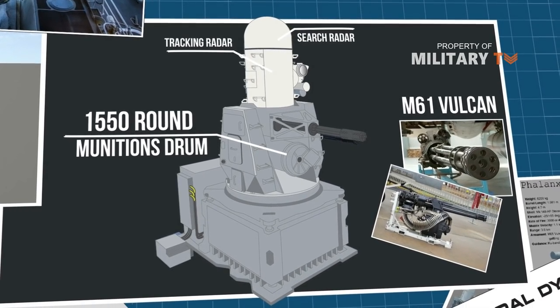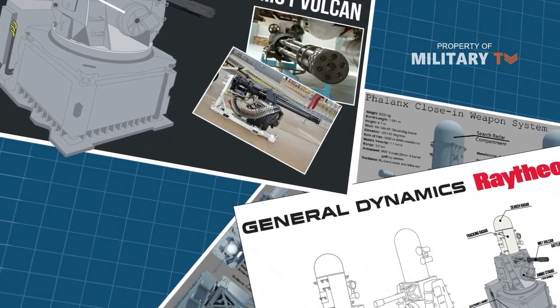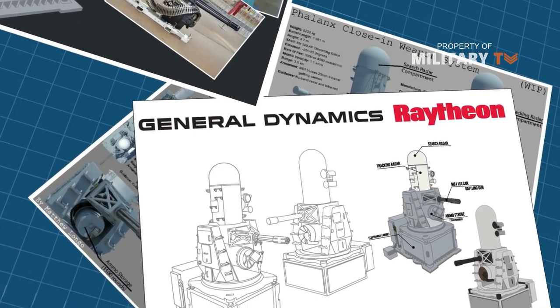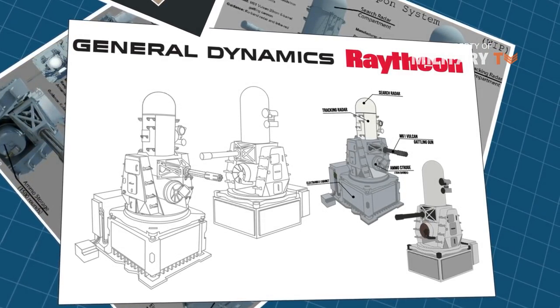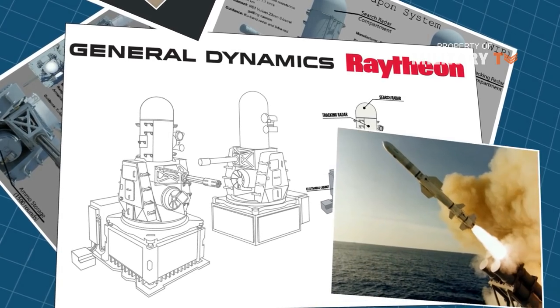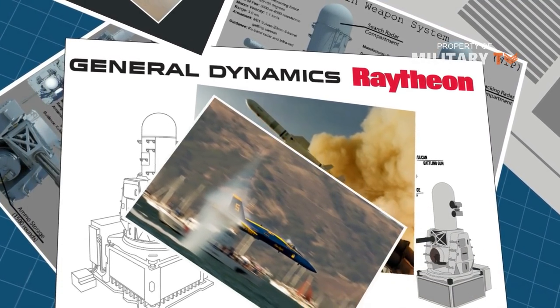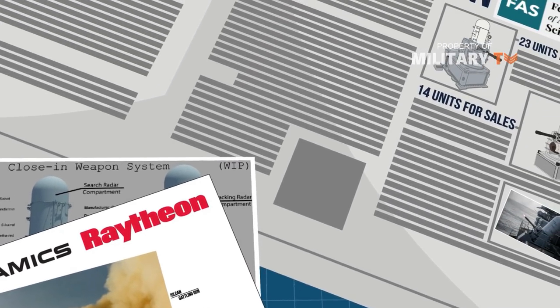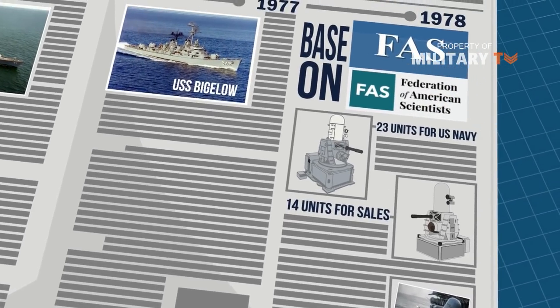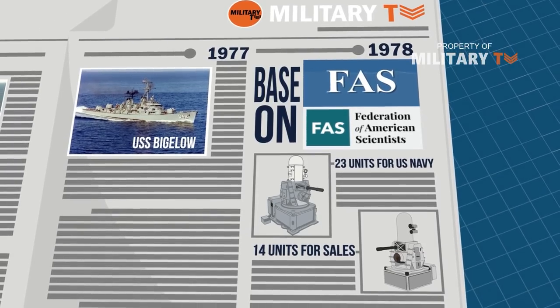It was designed and manufactured by the General Dynamics Corporation Pomona Division, later a part of Raytheon. The Phalanx close-in weapons system was developed as the last line of automated weapon defense against anti-ship missiles and attacking aircraft, including high and maneuvering sea skimmers. Based on the Federation of American Scientists, Phalanx production started in 1978 with orders for 23 U.S. Navy and 14 foreign military sales systems.